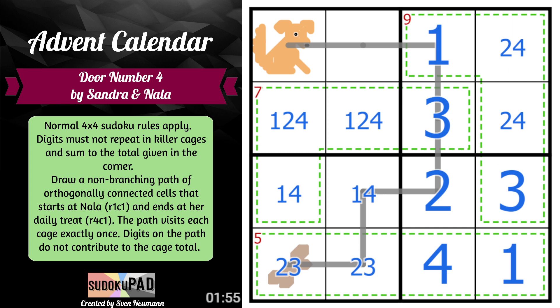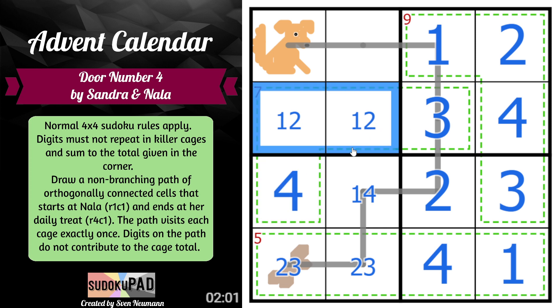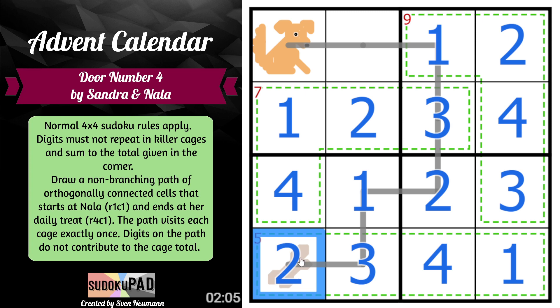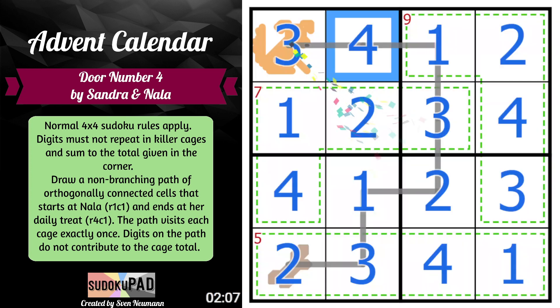So Nala gets her treat! Two is going to definitely go here, so this is four, this is two. Four then gets placed here. That gives us one here, two here, one here, three here, two here. And then to finish us off, this is three, this is four. And we're done with a three in the corner in two minutes and seven seconds.